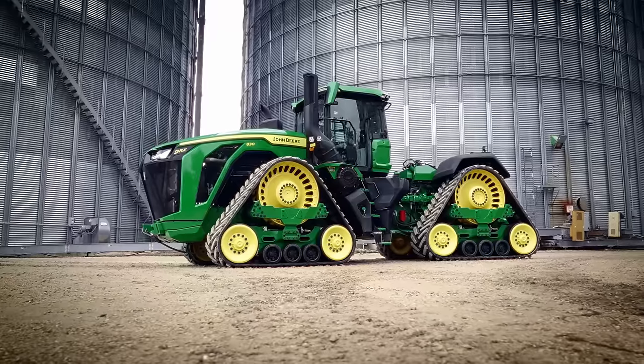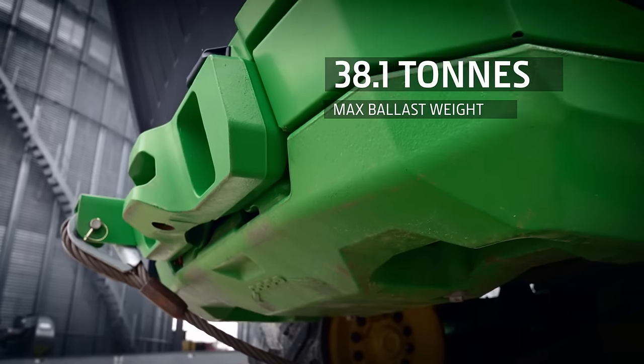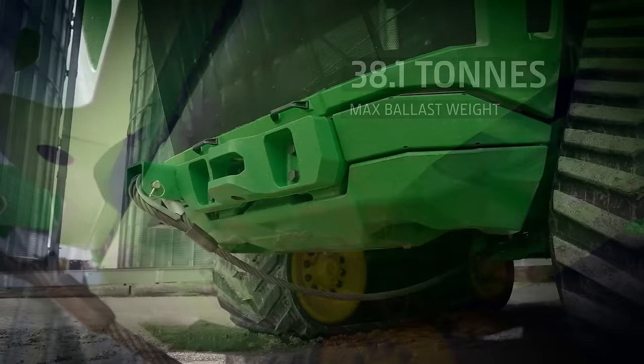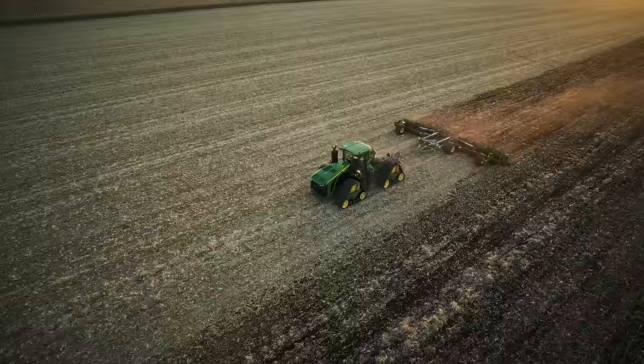To get all this power to the ground, we need a heavier machine to create the required traction. Up front, there is a new easy and fast to mount 1,000 kg chin strap ballast weight. In combination with the new undercarriage and additional rear weights, they allow you to use every horsepower productively.